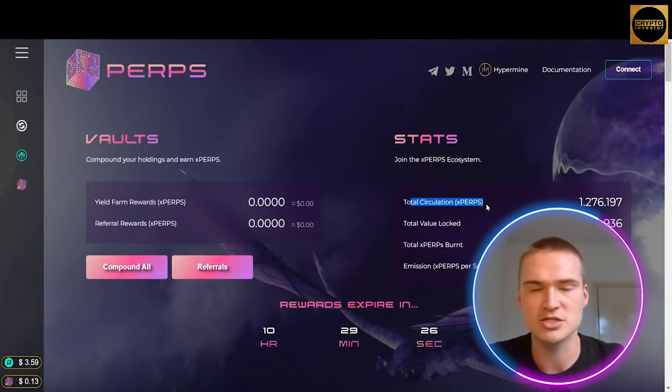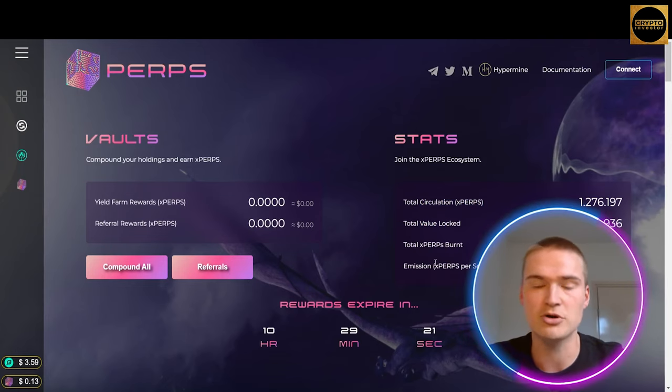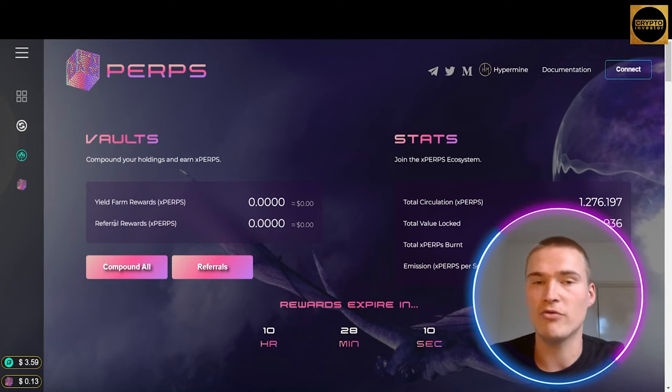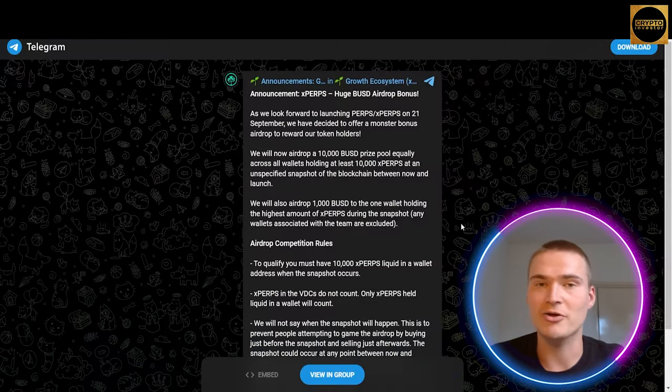We will talk about those tiers a little bit later because it's a great addition to the platform. Apart from that, xPERPS is the platform incentive token — you can find out more about it right here, such as the total circulation, how much is already being locked, how much is being burned, and the emission of xPERPS tokens. You also have a great overview of your yield farm rewards and referral rewards, because you can also refer other people to get started with the Perps DeFi platform.